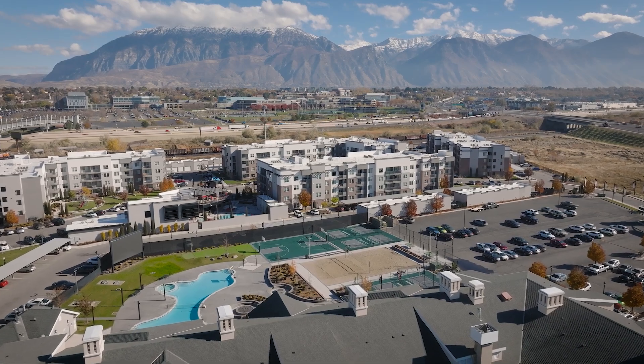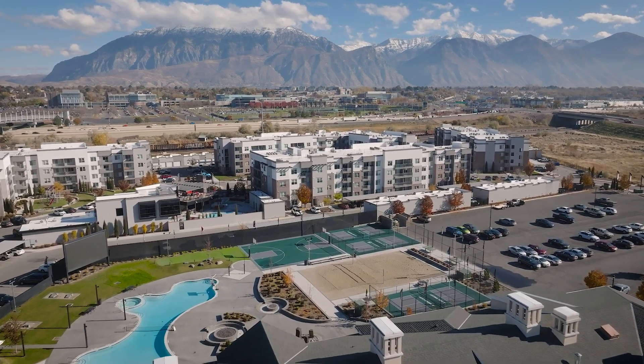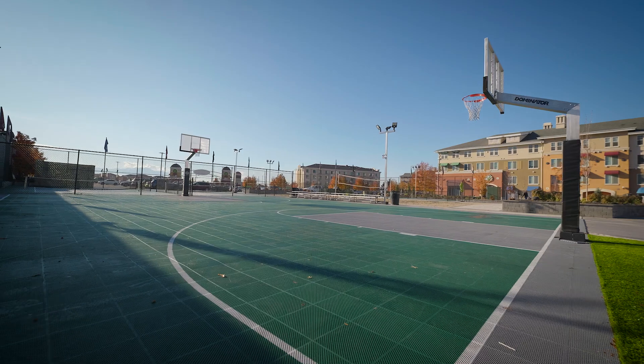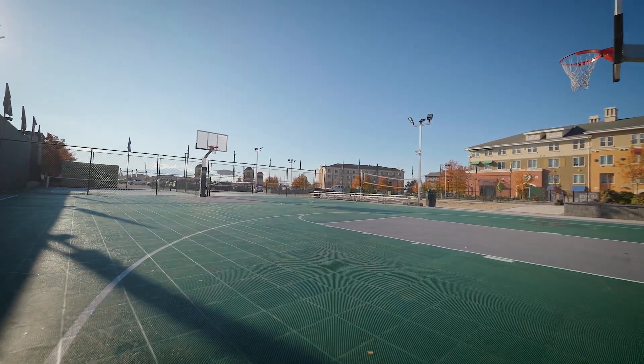After installing the court at our facility here at the Wolverine Park, it has improved our attendance immensely. We have on any given night over a hundred people out here playing basketball, pickleball. We last month did a sports tournament — we had over 2,500 people show up. They loved it. The feedback that we got from the residents so far has been incredible.